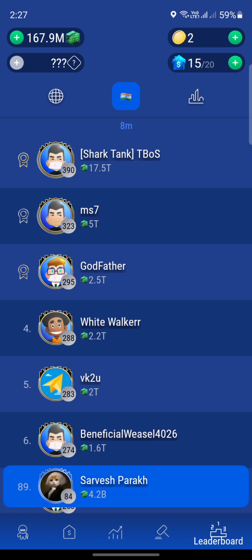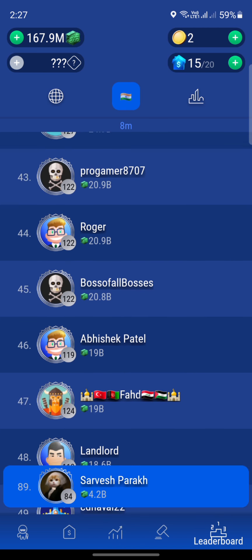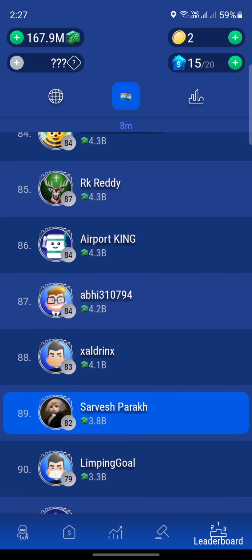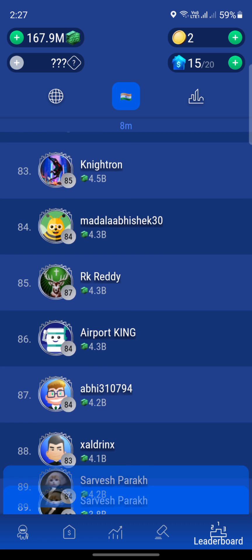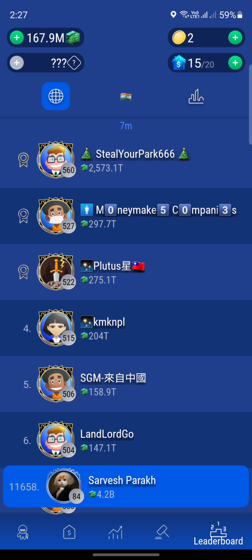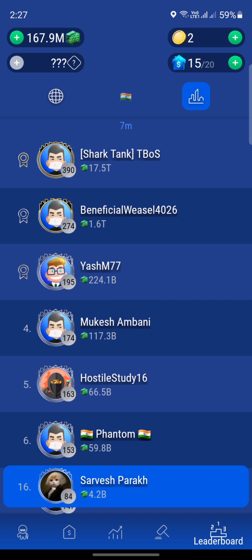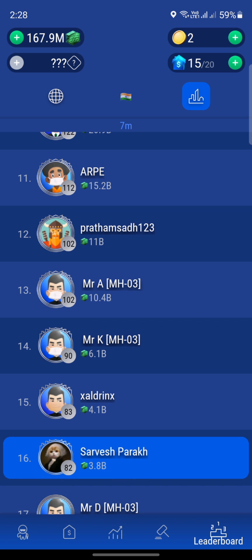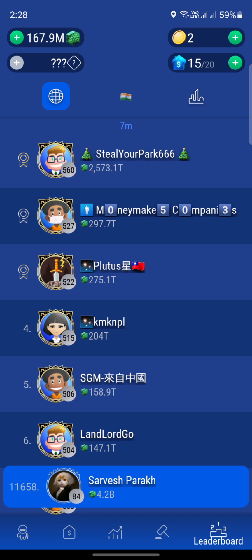Let me check the leaderboard. We are at 4.2 billion and ranked 89th in the world. Actually, in world ranking we are at 11,658th. There is a calculation error — we were 4.2 billion but it's showing 3.8 billion for some reason. Just ignore that, the game does that sometimes. In the server we are at 16th rank, though we should be at 15th. It just doesn't update the country and server ranking as fast as the world ranking. If you know why this is happening, comment below.